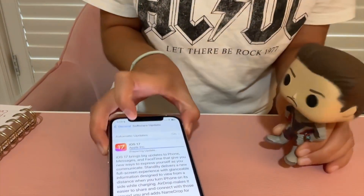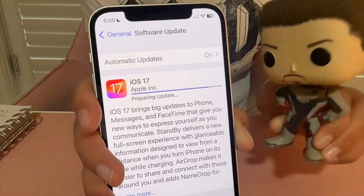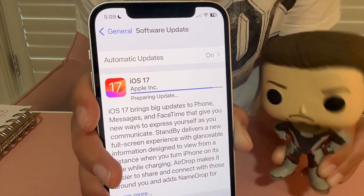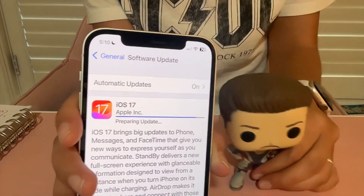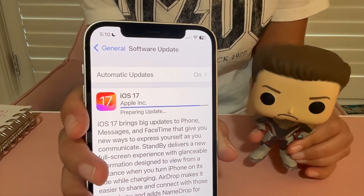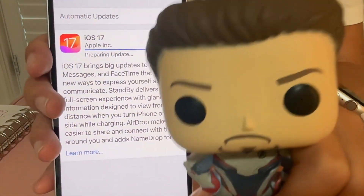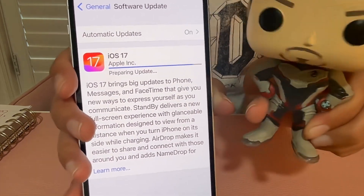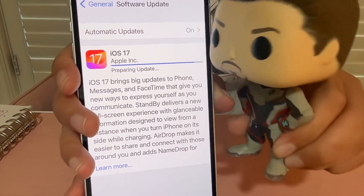It's almost done, the last few seconds! This is very important — here we go, come on update, you can do it. By the way, I have the Apple Watch Series 7. I probably won't get the Series 9 because it's going to be way too big on my wrist.